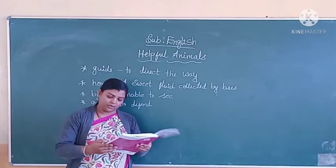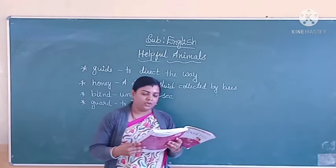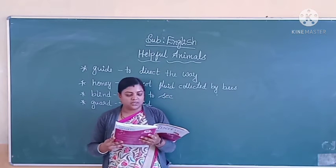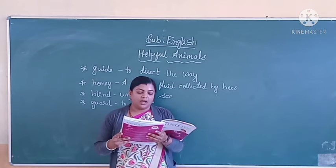Take out your Sam Pandu and open page number 27. Let us start now. Bees give us honey.